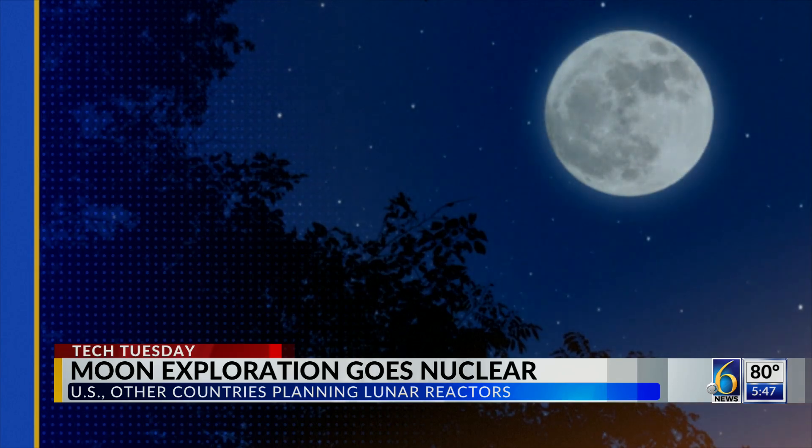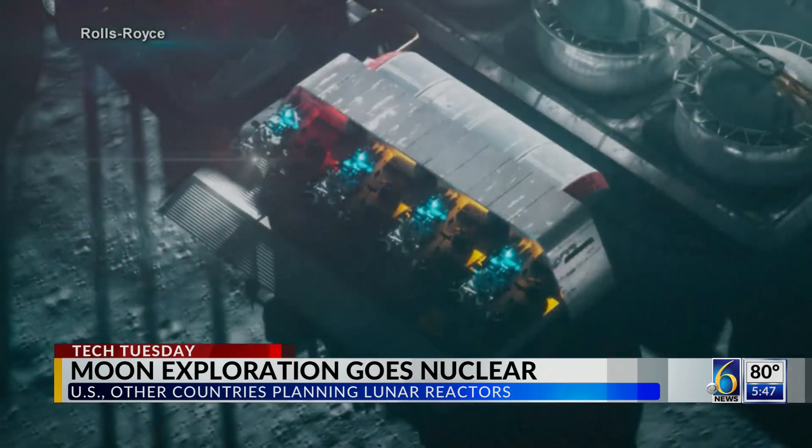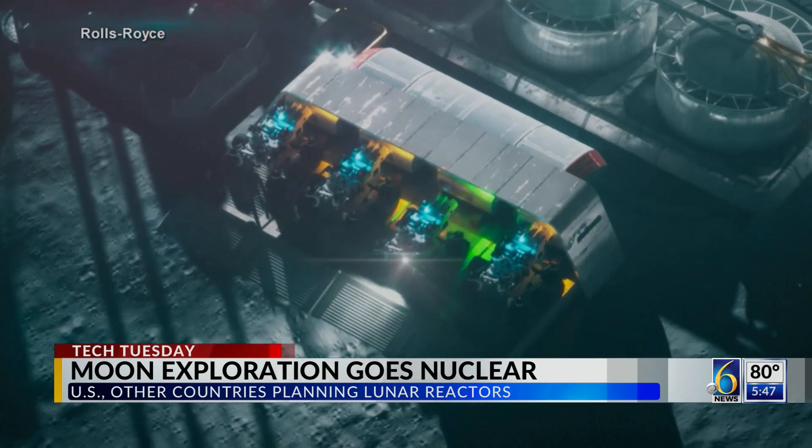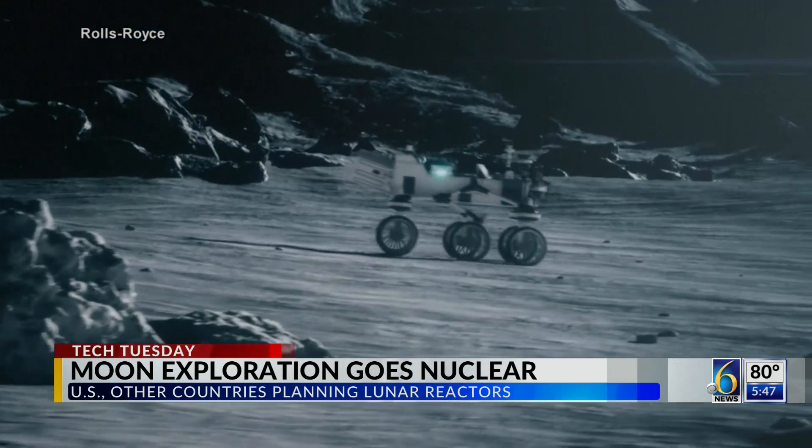A senior NASA official says it is about winning the second space race. The UK is already working on its own lunar reactor, partnering with Rolls-Royce to build a miniaturized system that could support humans on the moon.